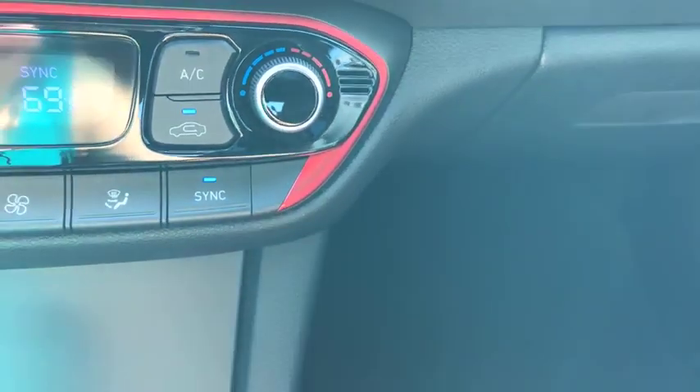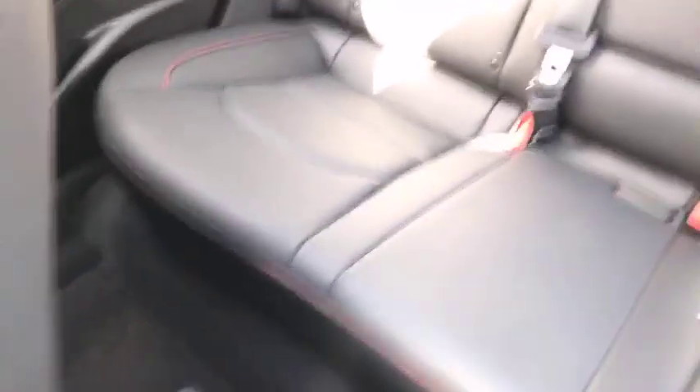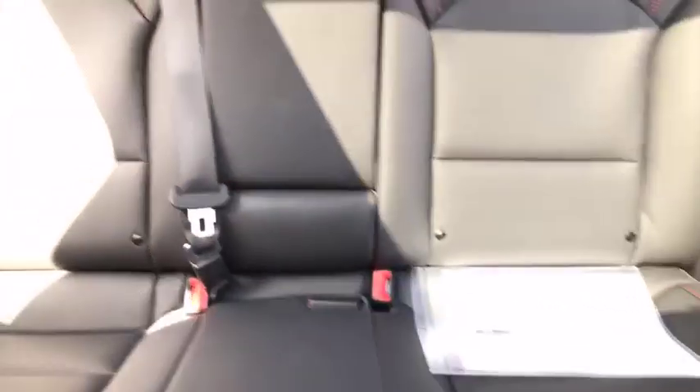Look at these accent trim pieces — it's kind of like a metallic red color, really cool. And then it has a 60/40 split seat. Look at that — that's a nice amount of room.